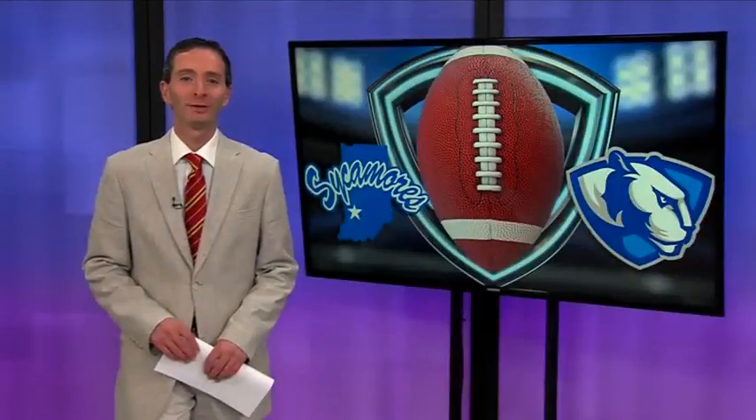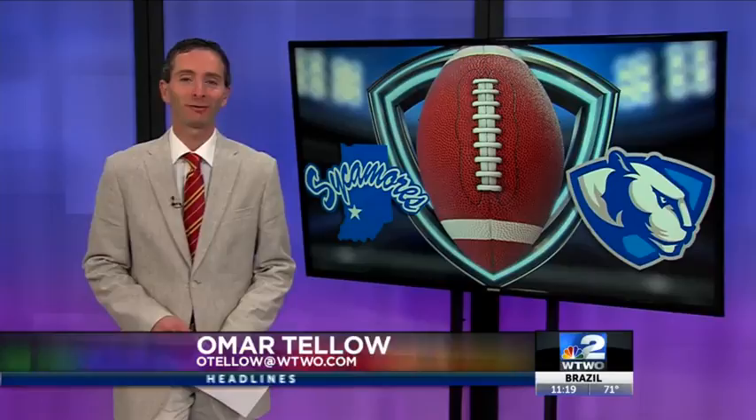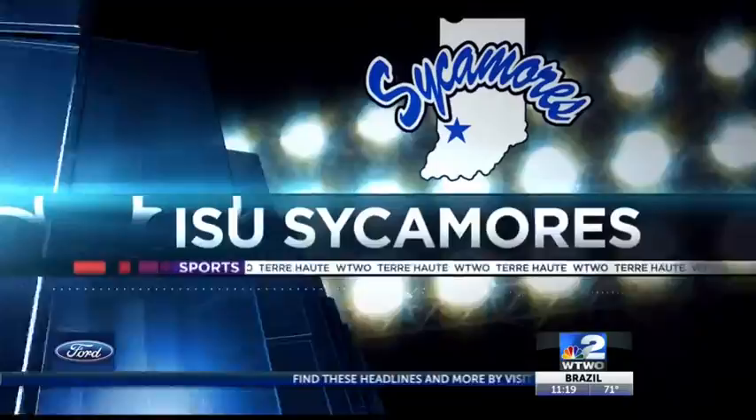Good evening, everyone. Indiana State back in action tonight — their third straight night game as they travel to Eastern Illinois. Sycamores looking for their second win of the year. And how about this? Rocking the home uniforms on the road.